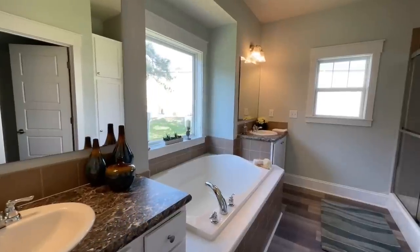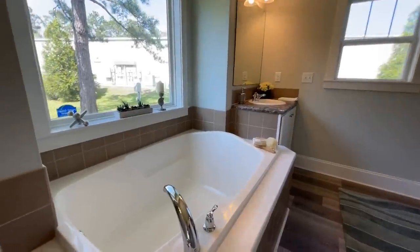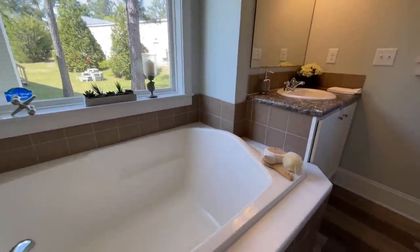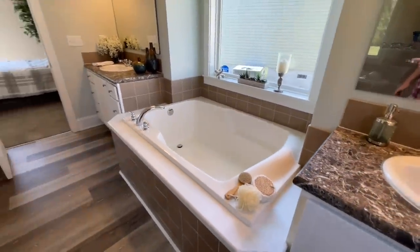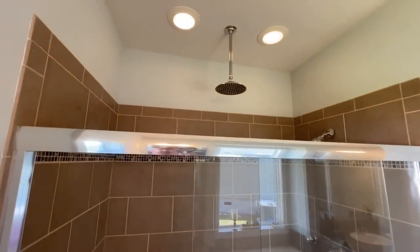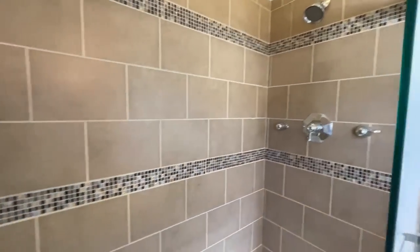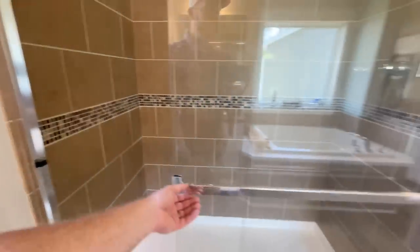There's a double vanity in the master bathroom — one on each side. And look at this tub. Oh my goodness — it sits right below this beautiful picture window and has a backrest. Back behind you have your shower with a really nice rainfall showerhead right over the middle of the shower, plus your normal showerhead. The tile surround has a nautical look to it with little accent tiles.